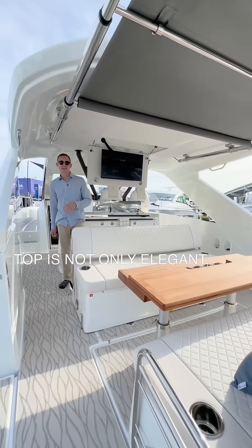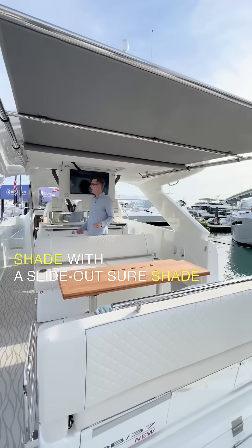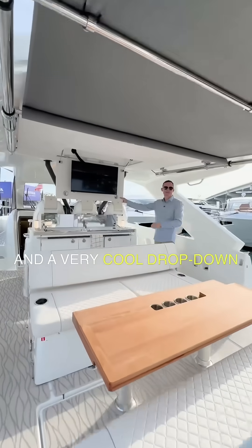The hard top is not only elegant, but it provides a ton of shade with a slide-out sure shade and a very cool drop-down television.